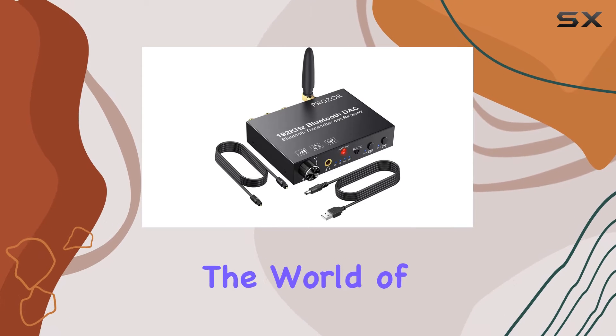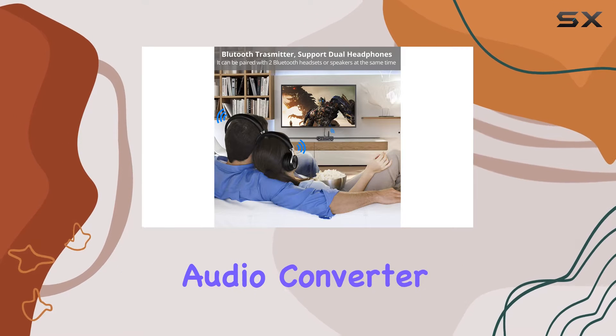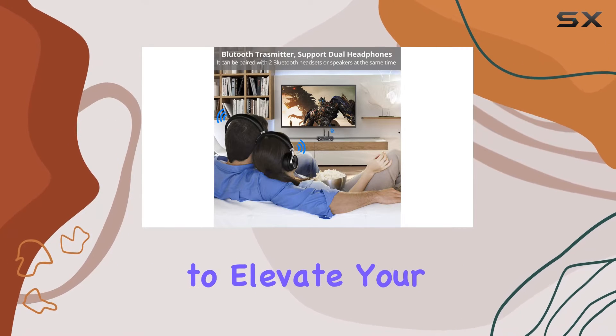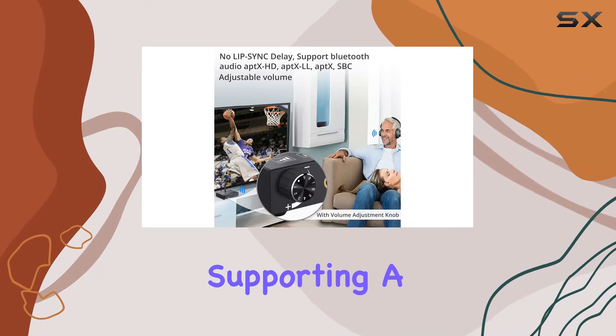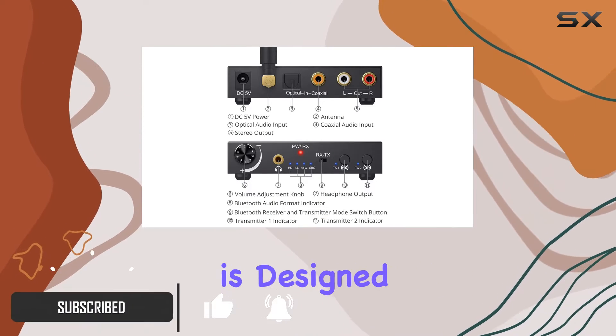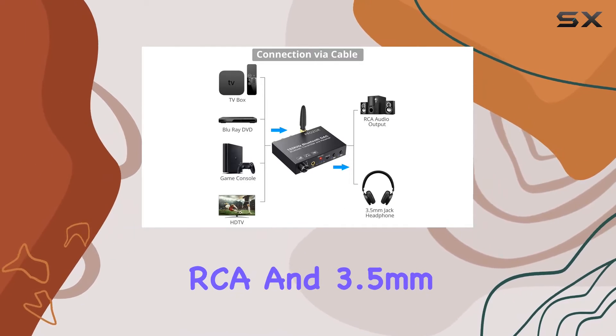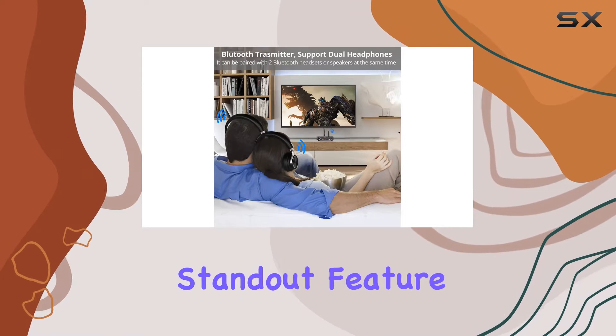Today, we're diving into the world of audio with the Praza 192kHz DAC, a digital-to-analog audio converter that promises to elevate your listening experience. Supporting a 192kHz 24-bit sampling rate, this device is designed to convert digital optical and coaxial audio signals to analog RCA and 3.5mm output. One standout feature